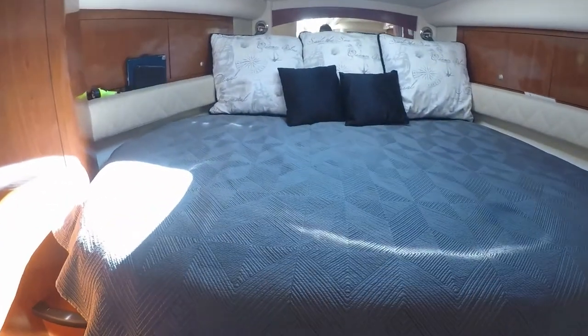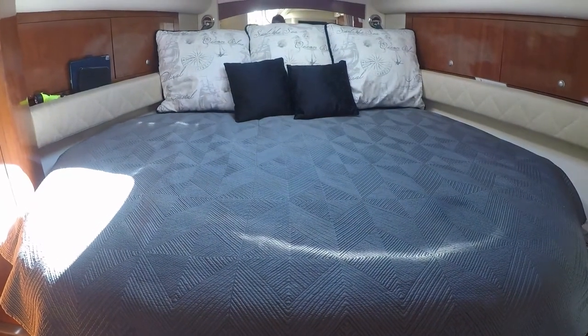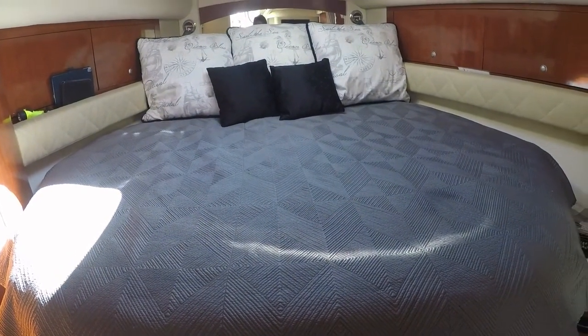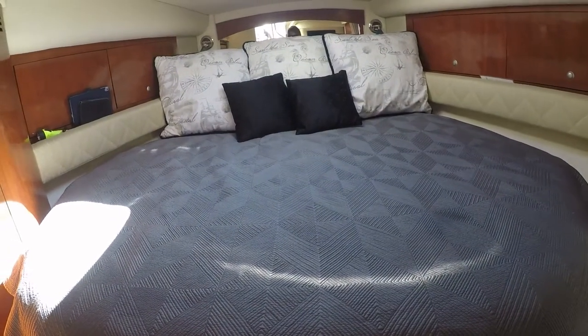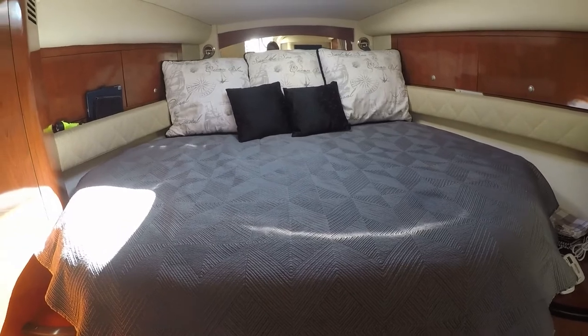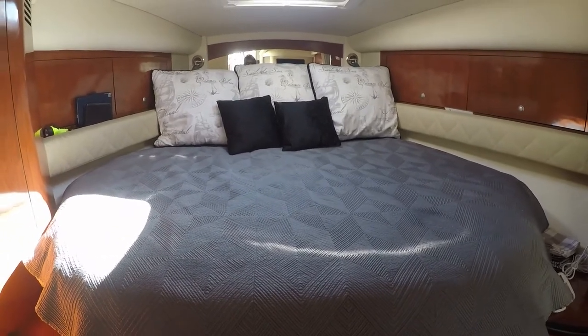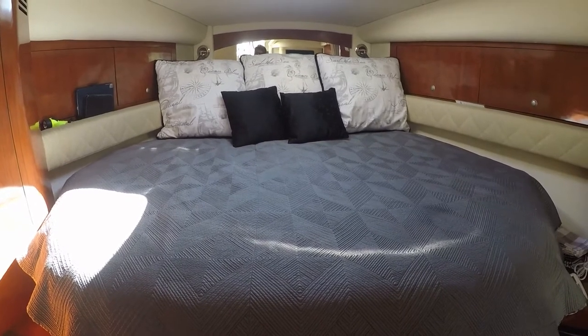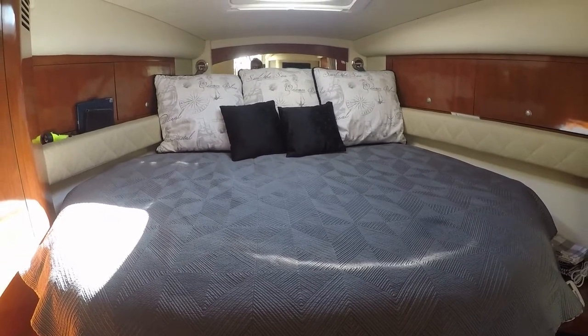In our boat, because of the size of our boat, this is called the forward berth or the V-berth. It is called a V-berth because of the shape — it's in the bow of the boat, so it forms a V. If you had a larger boat where this was partitioned off with a wall and a door, it would be referred to as a stateroom, usually the master stateroom.